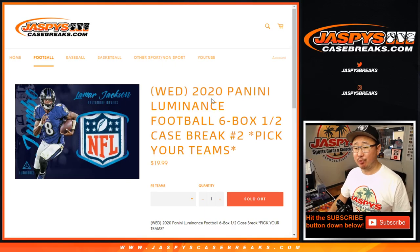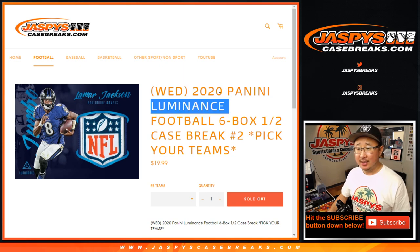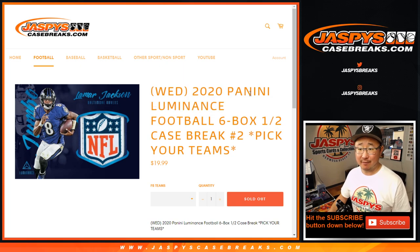Hi everyone, Joe for Jaspi's CaseBreaks.com. Happy Wednesday, happy new release day. One of our new releases today is 2020 Panini Luminance Football — half case, pick your team, number two.